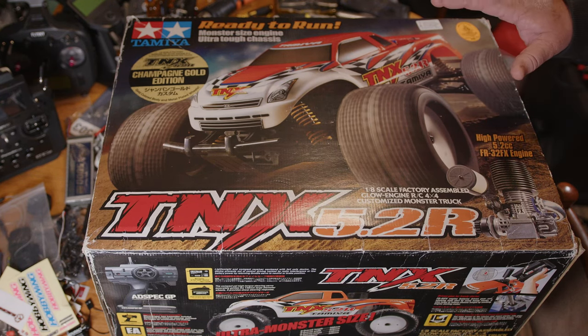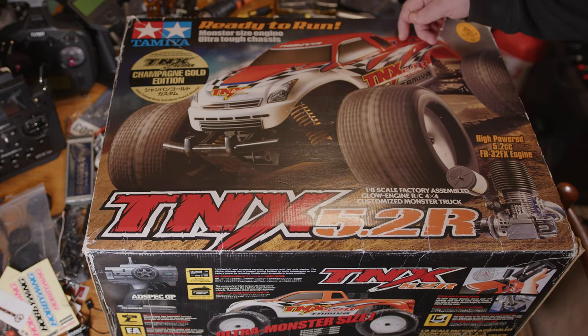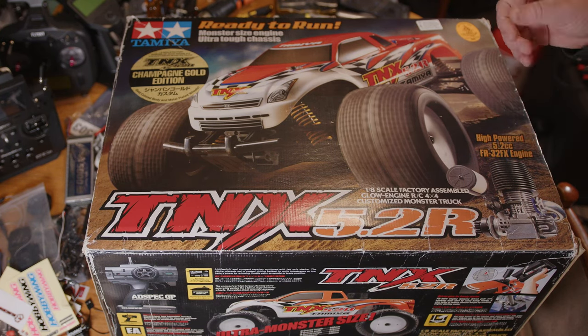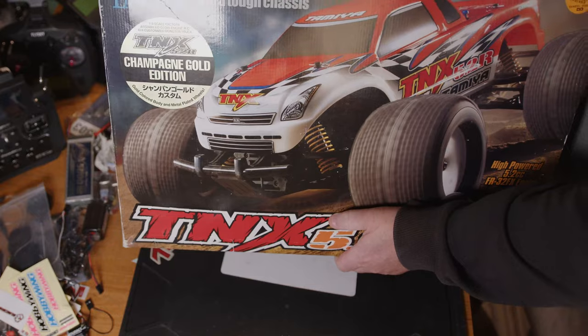You get the full radio gear — all the servos, transmitter, receiver — you also get the glow starter that runs off a C-cell battery, and you get the rotor start. They did do different versions with an electric start in the back, similar to the Traxxas Revo, but it seems a lot of people say the little motor fails a lot on them, which is probably why they went to rotor start.